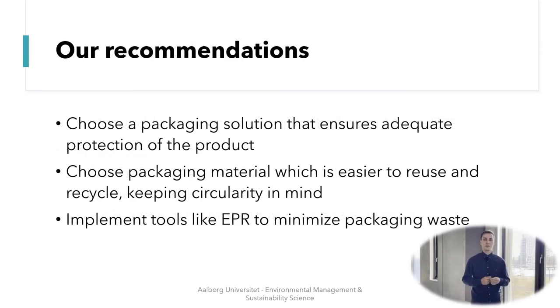Based on these results, we made three recommendations to decision makers. The first recommendation is that the packaging you choose should be able to adequately protect the product, because if the product is damaged during shipping, you will just have to produce a new one. The second recommendation is to choose a packaging material which is easier to reuse and recycle, keeping the circular economy in mind. Our third and last recommendation is to implement tools like extended producer responsibility to make sure that the packaging waste is handled responsibly.